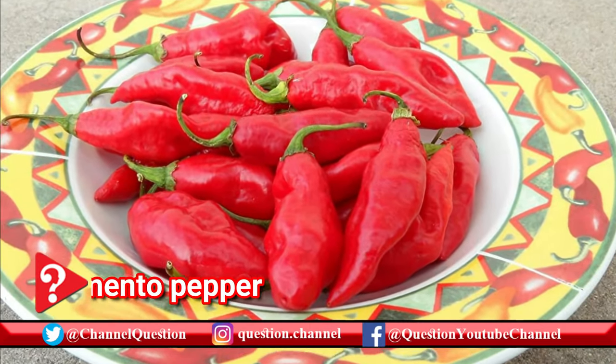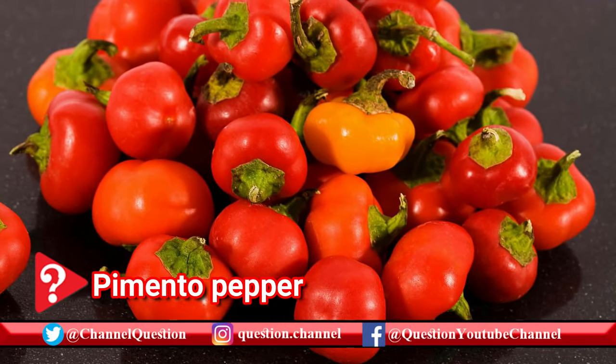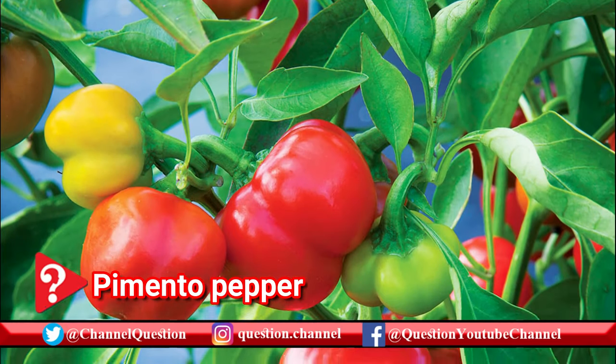Also referred to as cherry peppers, pimentos are also a key ingredient in pimento cheese. A great candidate when stuffing peppers, as they're not spicy and fall in second to the lowest tier of the Scoville scale.